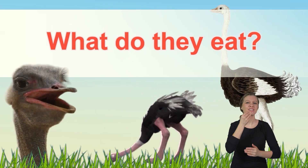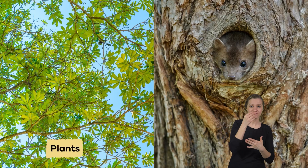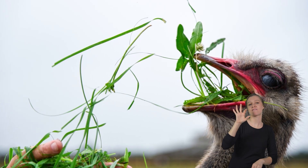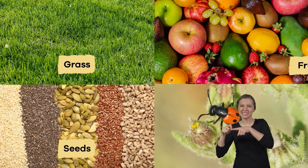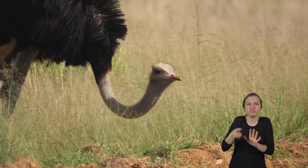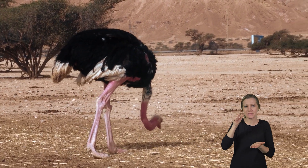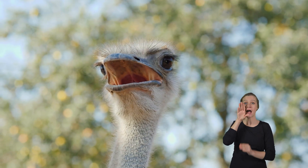What do they eat? Ostriches are technically omnivores, which means they eat plants and animals, but their diet is 95% plant-based. They mostly eat grasses, seeds, and fruits, but sometimes insects. They use their strong, sharp beaks to peck at plants and pick up small insects. Ostriches also swallow small stones and pebbles, which help them grind up their food in their stomachs since they don't have teeth to chew.